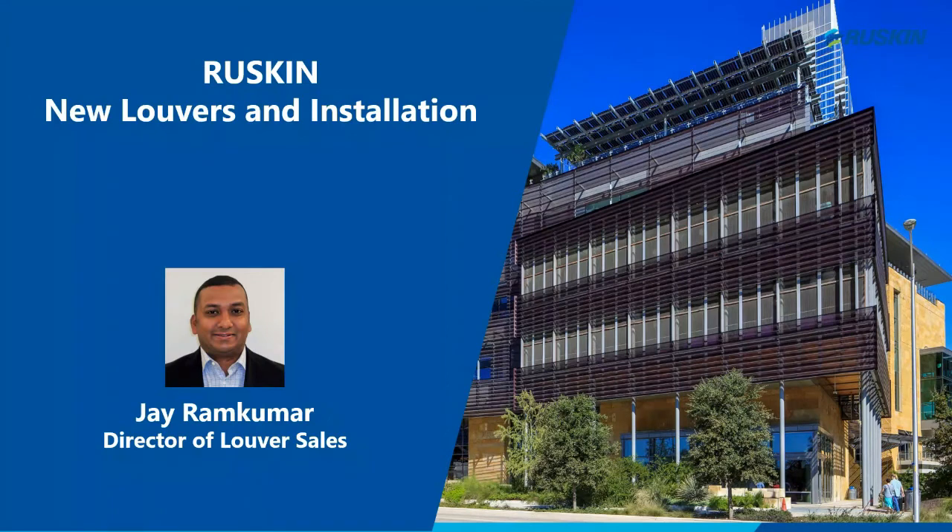Thank you, Joe, for the detailed overview of AMCA and Miami-Dade. My name is Jay Ramkumar and I lead the louver department here at Ruskin. I've been here the last year and a half. Prior to that, I was with Daikin Applied for 11 years, leading their light air handler and Fancor business. Previously, I worked as an MVP project manager at Mortensen Construction on military projects.